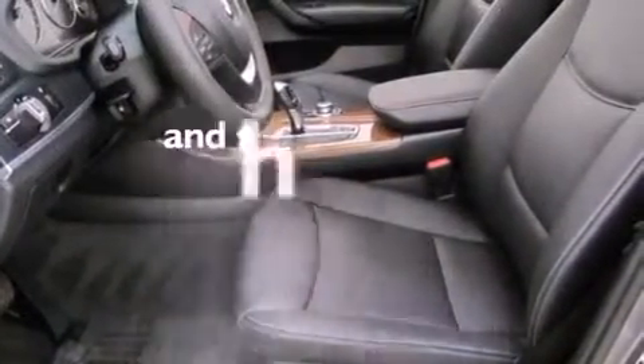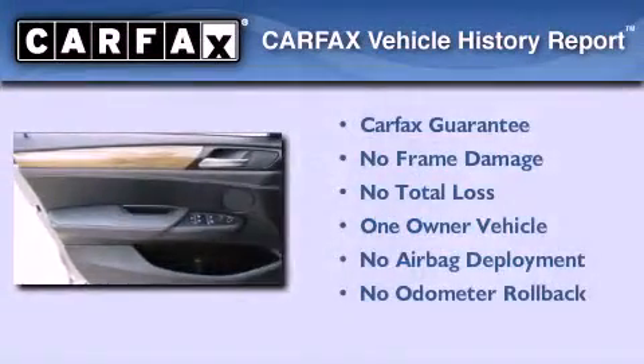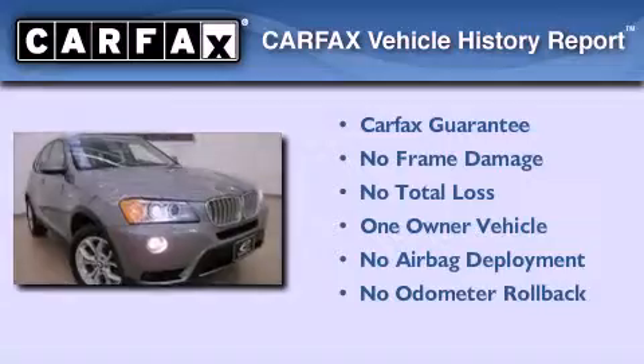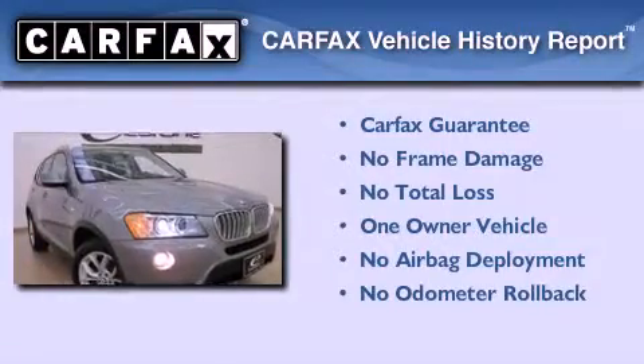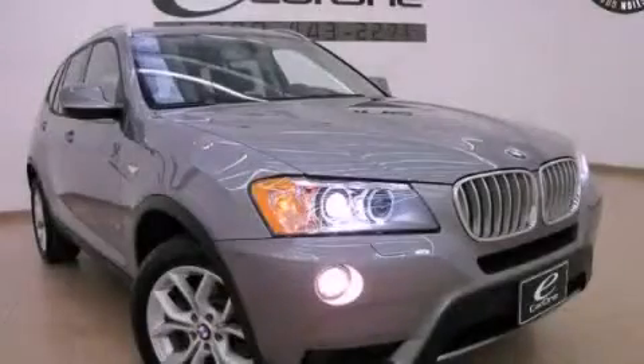This vehicle has fewer than 5,000 miles on the odometer. This BMW has had only one owner and it qualifies for the Carfax buyback guarantee. Contact us today to schedule your opportunity to see this automobile in person.